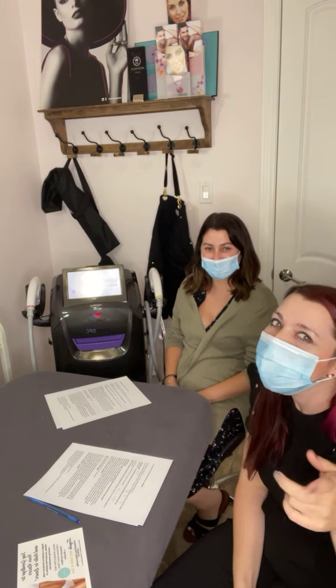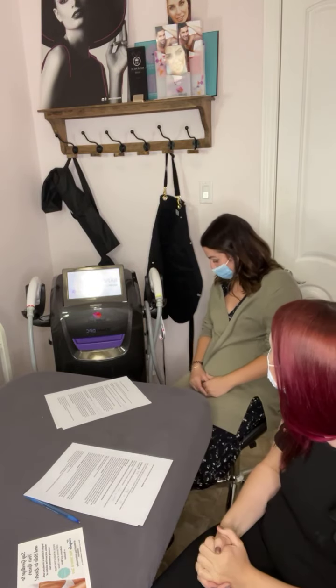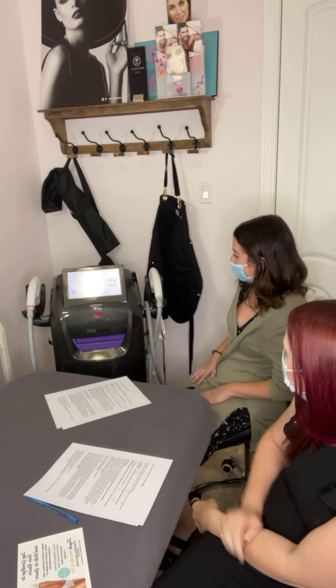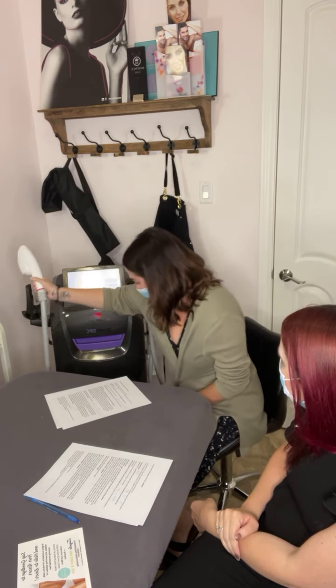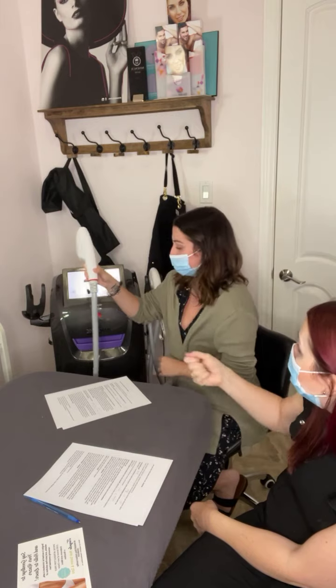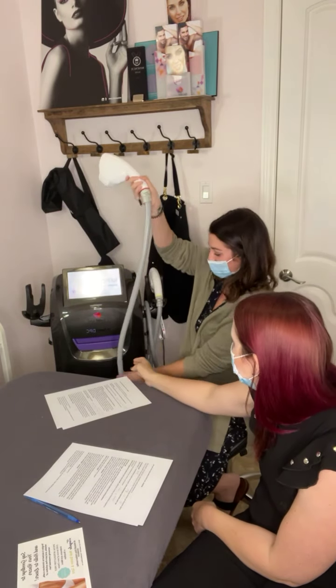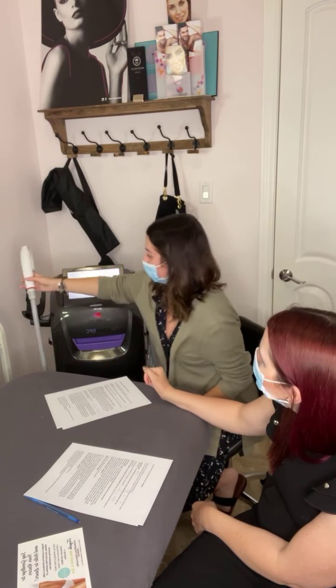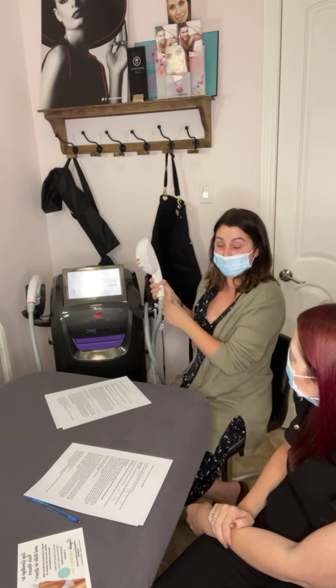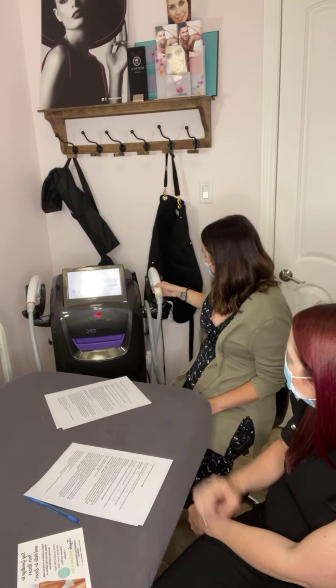We'll turn it on because it does make a little hum in the background. Here's our SharpLight Rapid Laser — we'll show the two different handpieces. This one here is for the hair removal part; it's quite heavy with a solid hose to it, very flexible for getting around the body. And then we have this smaller tip here, which is for the facial rejuvenation part.